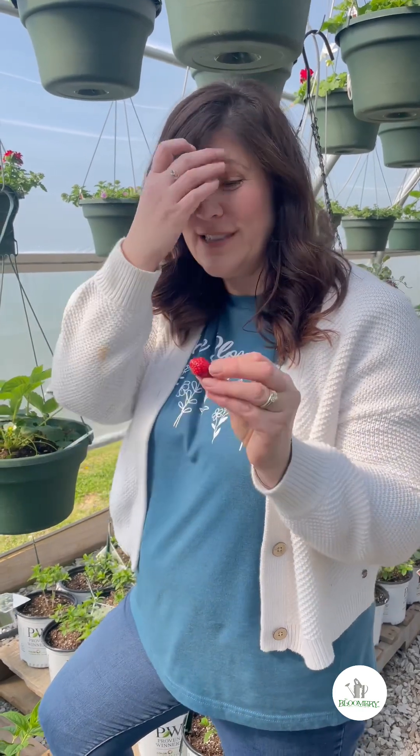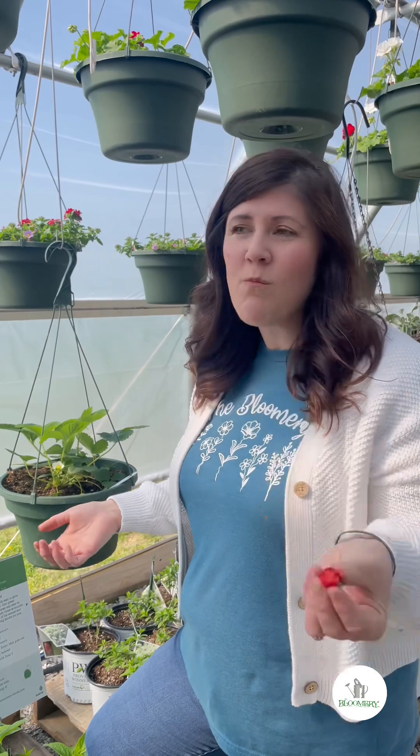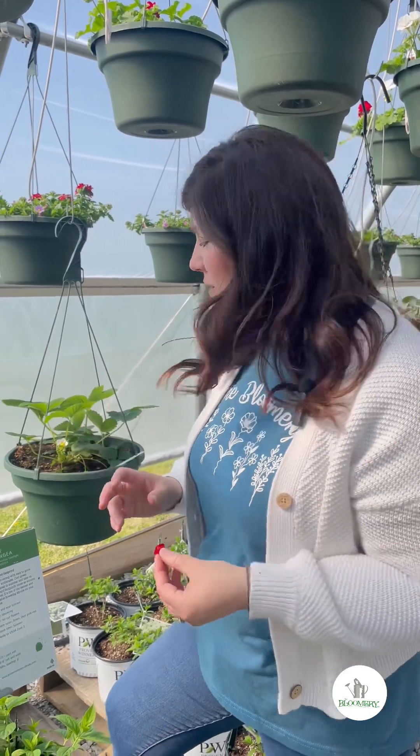Our strawberries are already starting to produce beautiful little red berries. These are day-neutral strawberries and they are going to produce all season long in small amounts. They're very sweet, very tender, and have excellent flavor.